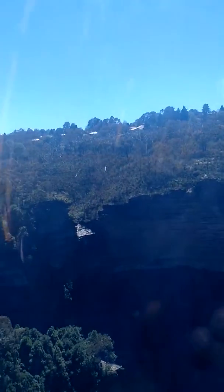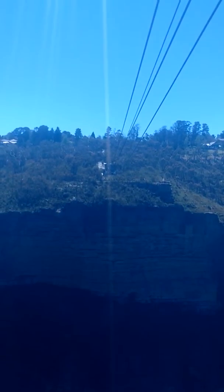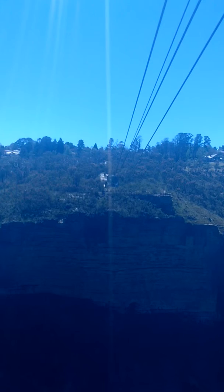Looking to the left, we're going past Orphan Rock. Orphan Rock was closed in 1974 due to rock erosion. It was one of the most iconic places here in Katoomba, but unfortunately, due to rock erosion, it had to be closed.